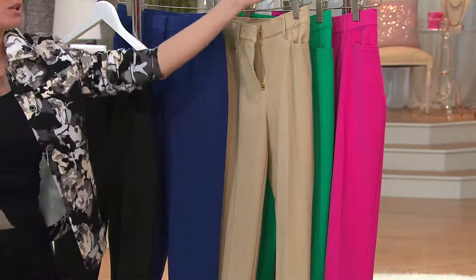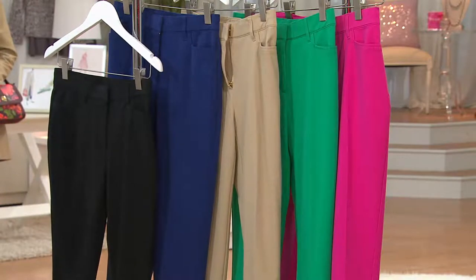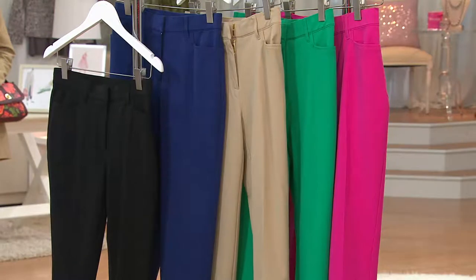I'm gonna take everybody through colors. His 24-7 stretch should normally with tax and shipping and handling be over 60 bucks, so the fact that they are 48 and change, and it's a brand new style that you've been asking for — buy more than one pair and hurry to the phones.